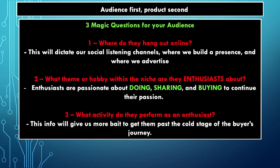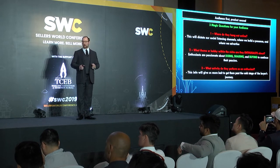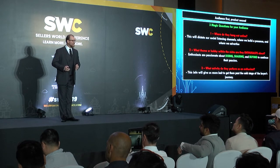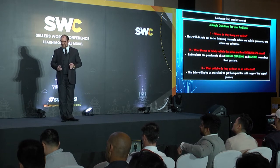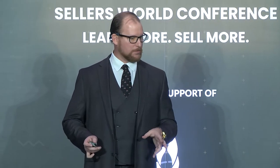Number two: what theme or hobby within the niche that I want to sell in are they enthusiasts about? Enthusiasts are people that have passion pursuits — they do activities, they buy things to help them with those activities, they share with other people, they talk about what works and what doesn't. I want to know that information. It's going to help me figure out how to make a better offer, better product features, and find keywords my competitors don't know about.